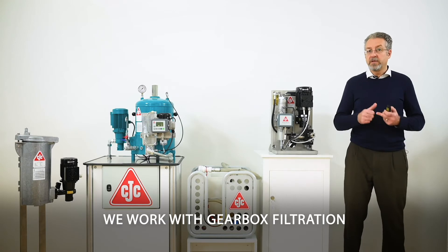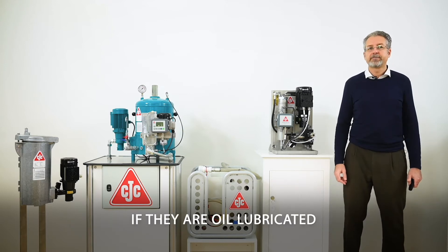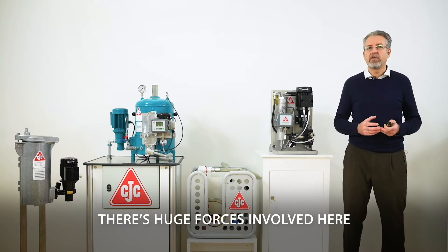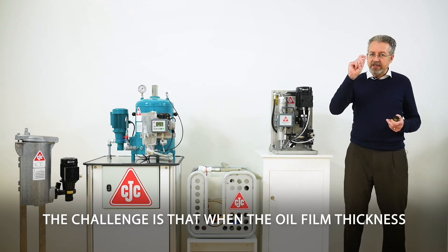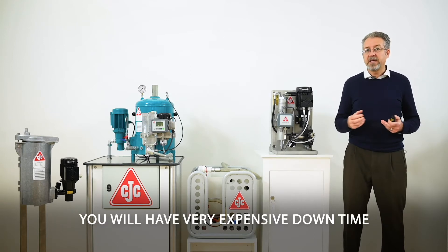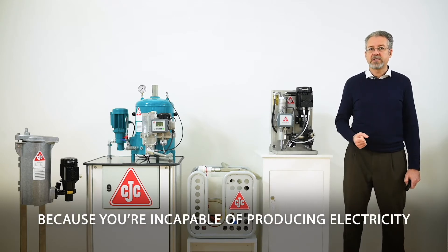We work with gearbox filtration and with pitch and main bearings if they're oil lubricated. The gearbox is of course the heart of the wind turbine — there are huge forces involved. The challenge is that when the oil film thickness is so thin and you have contamination in there, you will have very expensive downtime and may even risk getting fines because you cannot produce electricity.